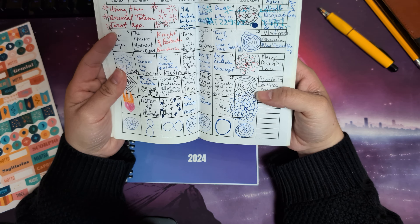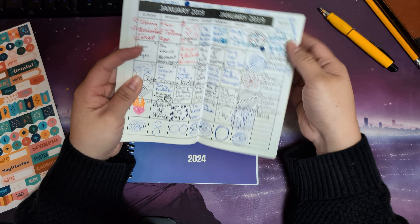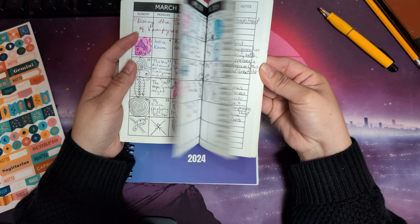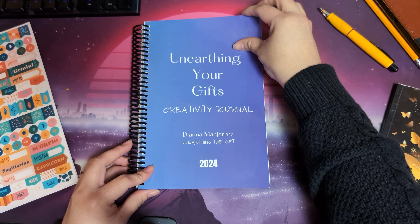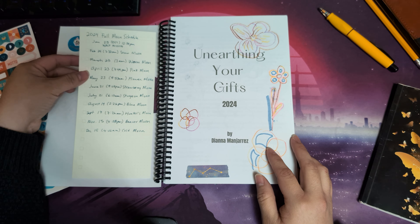Sometimes I used to have apps on my phone that were like a tarot deck, and if I did not get to pull a card during the morning with an actual physical tarot deck, I would just use the phone. But anyway, just sharing that. So for this month, I started the journal and pasted this paper here which has the full moon dates and the name of the moon along with the time.